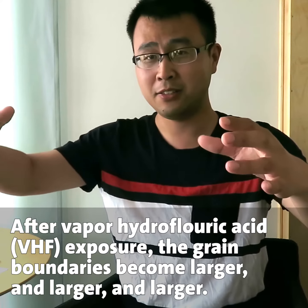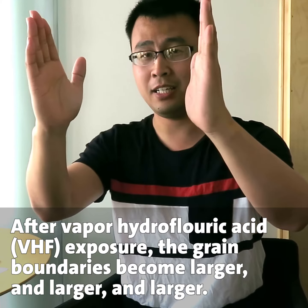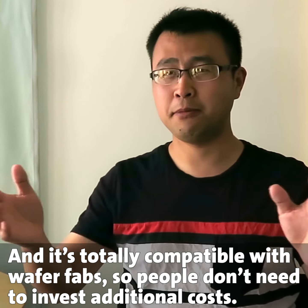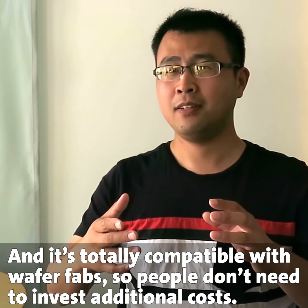After vapor HF exposure, the grain boundary areas will become larger and larger. It only takes one or two minutes, and it's totally compatible with the V45 process, so people don't need to invest any additional cost.